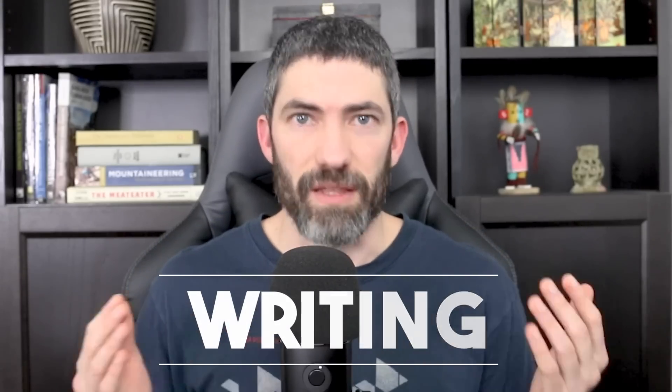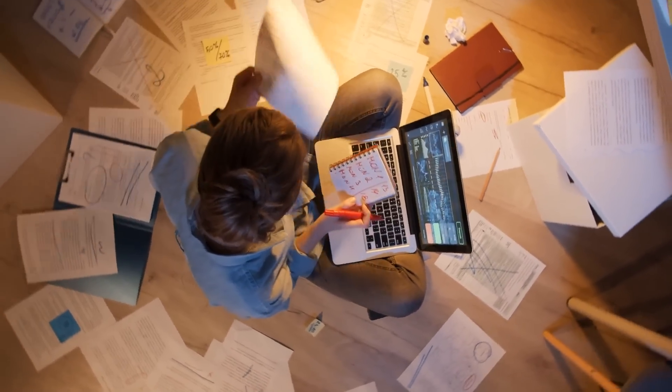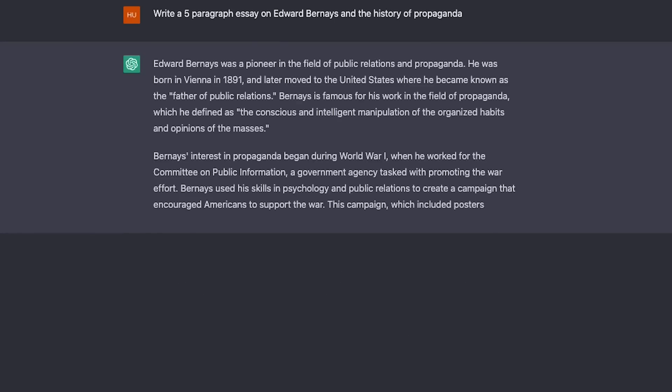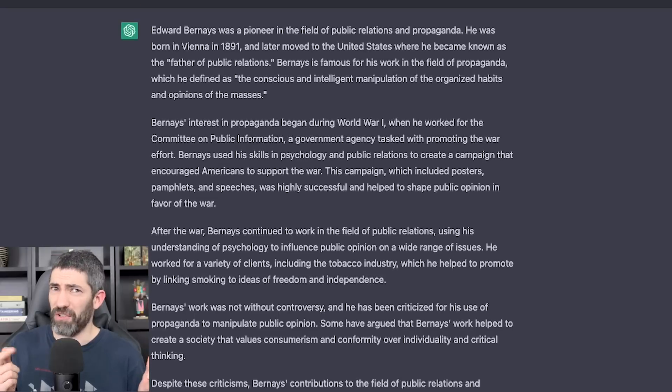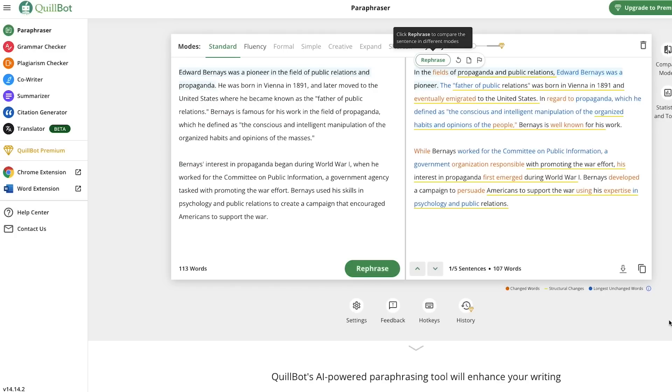The next use case is writing. It's great anytime you want to write anything — essays, emails, blogs, scripts, resumes, leases, you name it. Let's say you need a five-paragraph essay on Edward Bernays and the history of propaganda, although I'd recommend researching that one yourself. You can also rephrase things with another tool called Quillbot, which helps to avoid AI detectors. I'm just giving information, not recommendations.